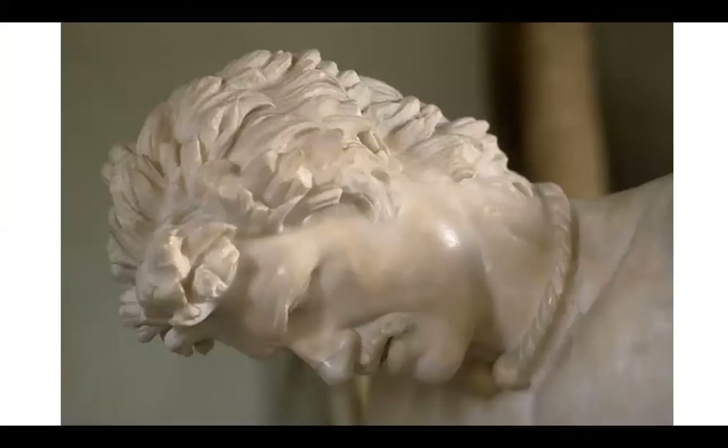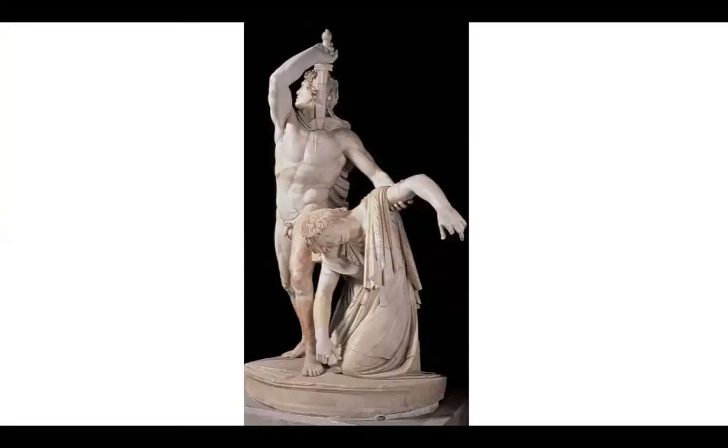Here's a close-up. This one is a Gaul soldier — basically a suicide: instead of being captured, he killed his wife and himself. You can see how dramatic the poses are — it's almost like that climactic moment. Think about Greek theater — this is that climactic moment in the story.